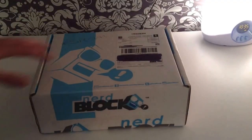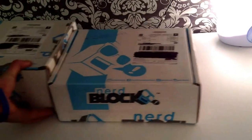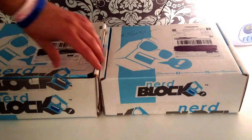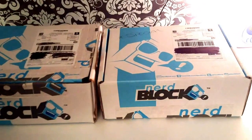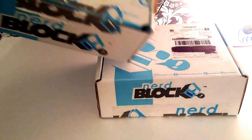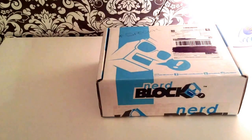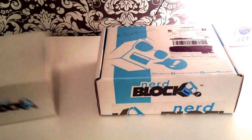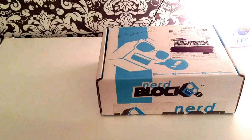Here's May's NerdBlock. Obviously it's a bit different — the boxes are a different size to the last one. It's slightly smaller than last month's box. I'm not so sure why that is. And it hasn't got this awful tape around it either, like it had last time. But it's still different to the original NerdBlock boxes, though it's similar in design now. So let's open it up and have a look.